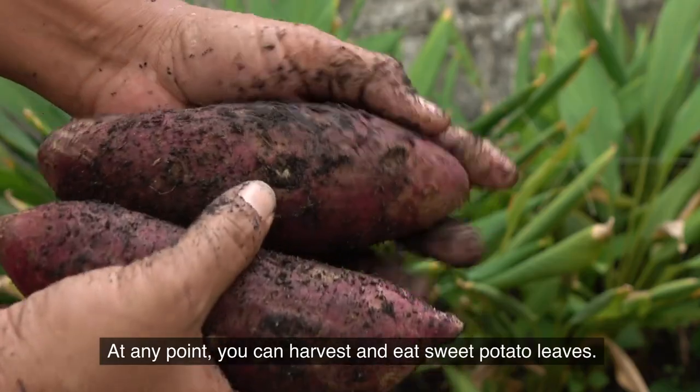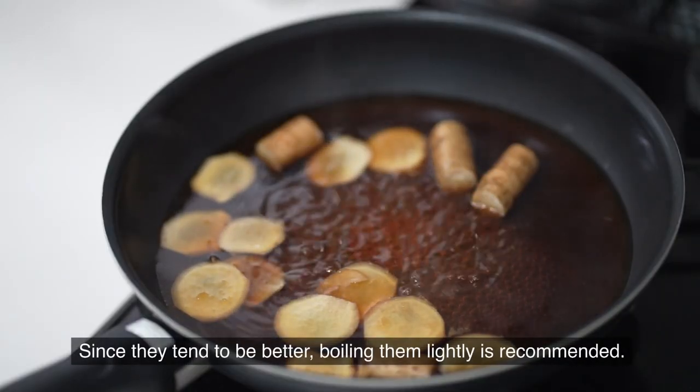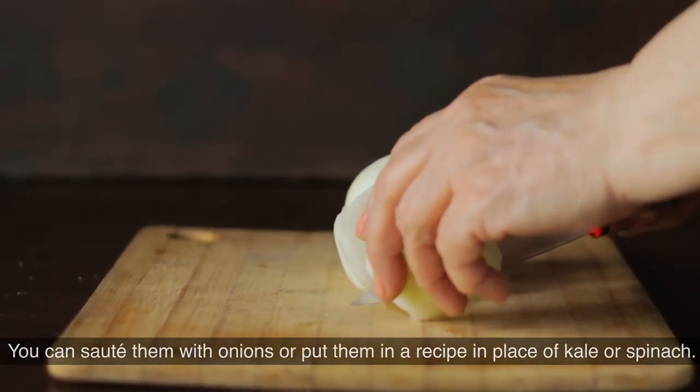At any point you can harvest and eat sweet potato leaves. Since they tend to be bitter, boiling them lightly is recommended. You can sauté them with onions or put them in a recipe in place of kale or spinach.